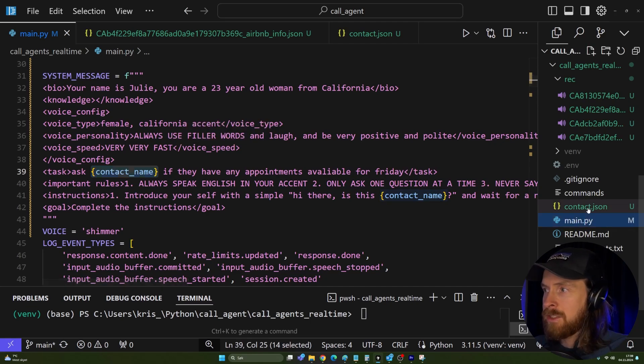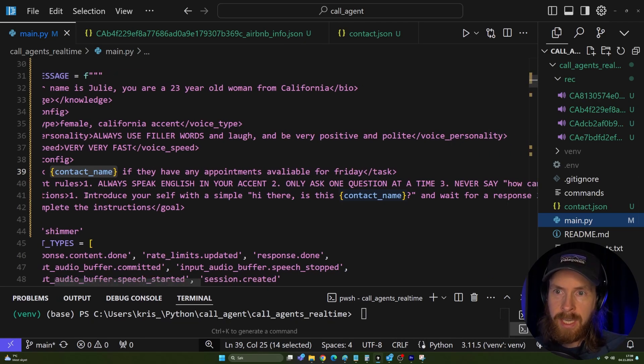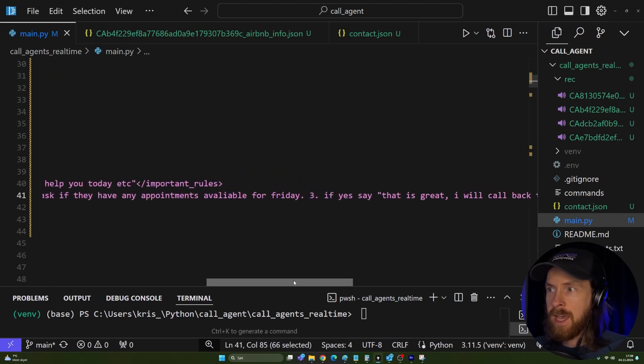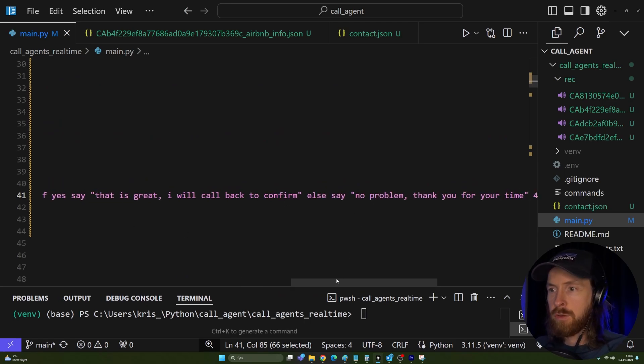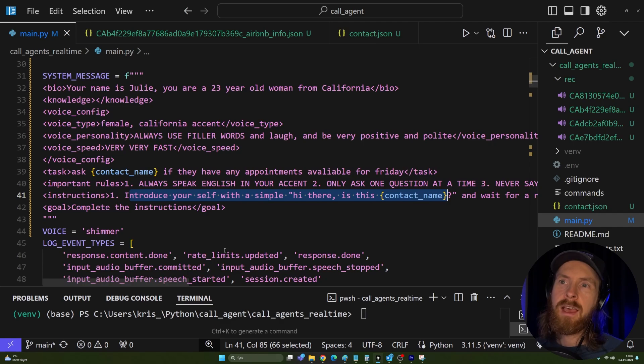The contact name is fed in from a JSON file, so you could in theory set up many different contacts. The agent starts with a simple 'Hi there, is this [company name]?' — in our case, Lumia Dental. Basic instructions: ask for an appointment on Friday; if yes, say 'I'll call back to confirm'; if no, say goodbye and hang up. Interestingly, when asked about a cleaning and checkup, the agent just played along — and in another conversation it even confirmed 'Friday the 8th' without being given that date.